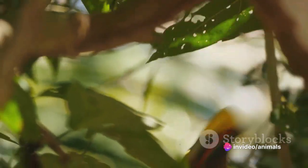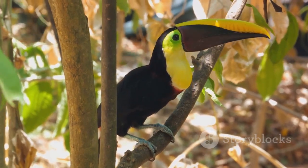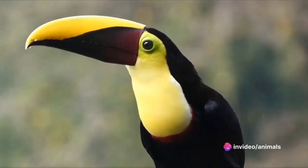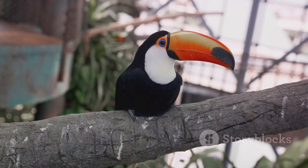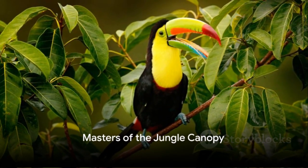But why the flamboyant colors, you may ask? Well, it's a toucan's billboard — a way of communicating with others of its kind. It's even a temperature regulation tool, releasing heat from the body to keep our feathered friend comfortable in the tropical climates it calls home. Turns out, the toucan's beak isn't just for show; it's a crucial part of their survival.